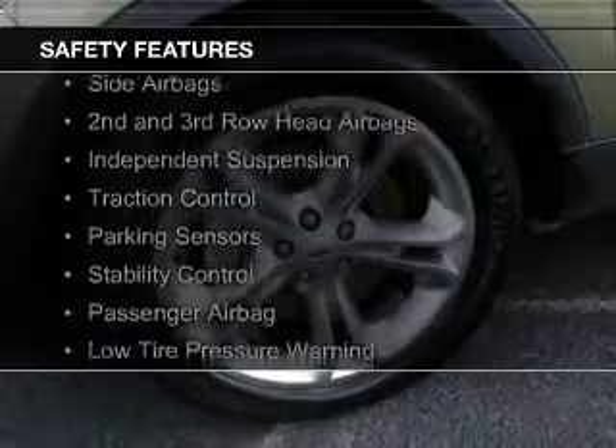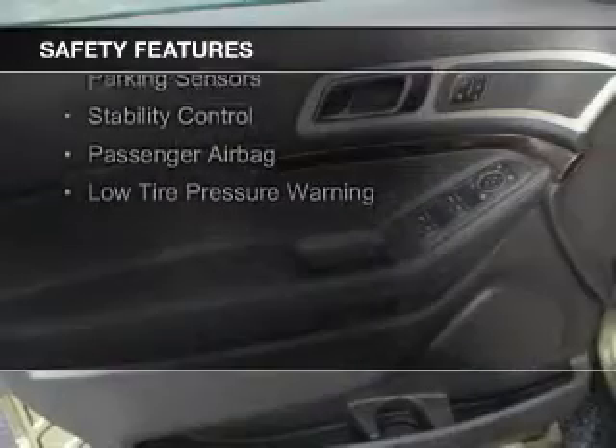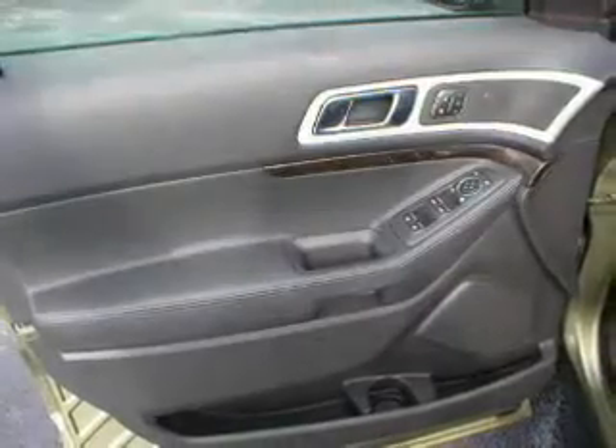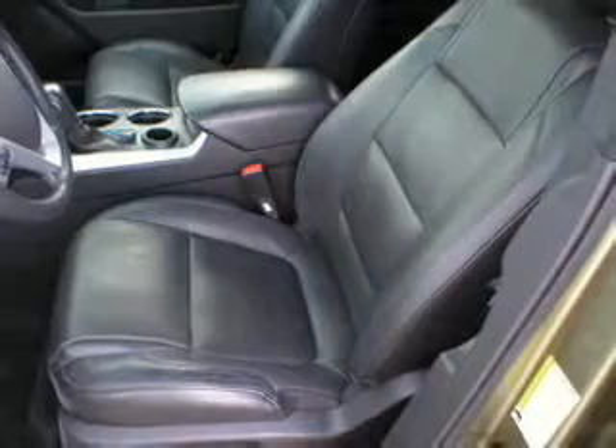A backup camera, curtain head airbags, side airbags, second and third row head airbags, independent suspension, traction control, parking sensors, stability control, a passenger airbag, and low tire pressure warning.